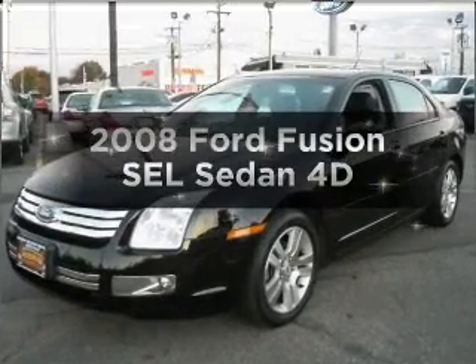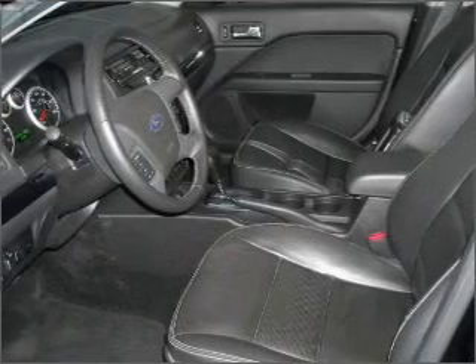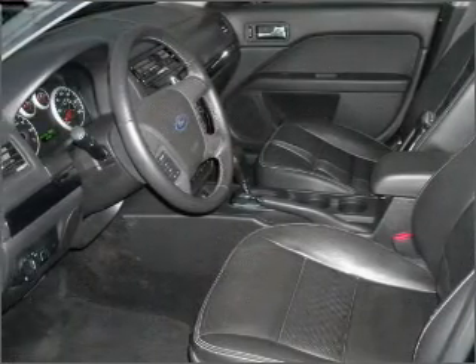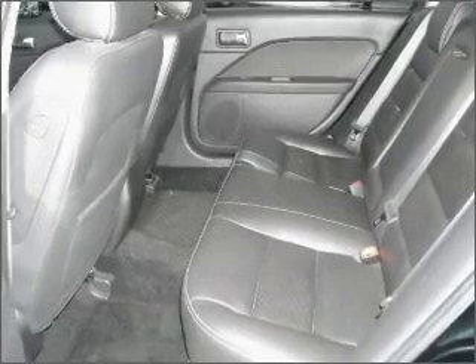Introducing the 2008 Ford Fusion. This is the set of wheels you've been looking for, with a reliable engine connected to a smooth shifting automatic transmission. The anti-lock braking system will keep you safe on the road.